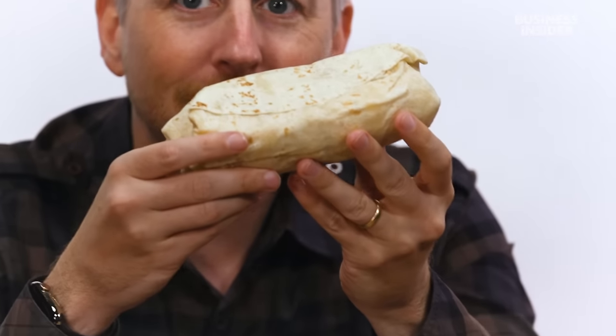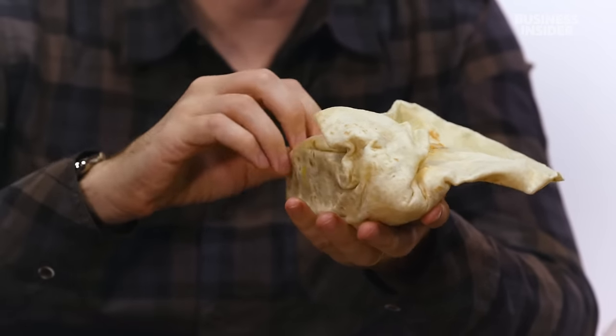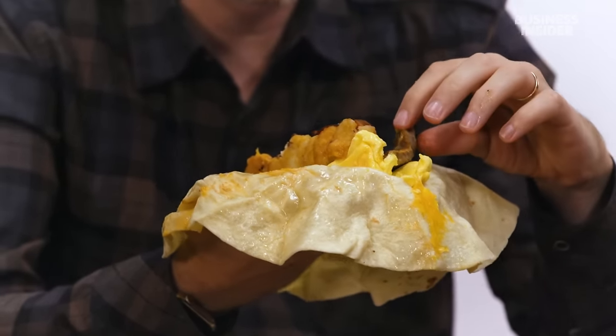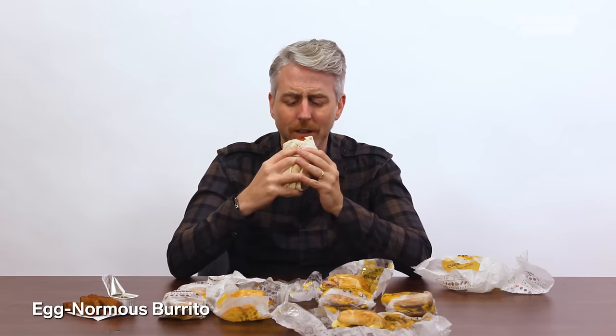This is the Egg-Normous Burrito. Look at the size of this thing — this is like a Chipotle burrito. Inside: hash browns, bacon, sausage, an egg, cheese, and it also comes with a picante salsa. Australia, I assure you this is not normal. It's actually really good and the secret weapon is the salsa. Breakfast burritos are a big thing in America — but this is just ridiculous. There's also a Breakfast Burrito Junior if you want one in not gigantic form.